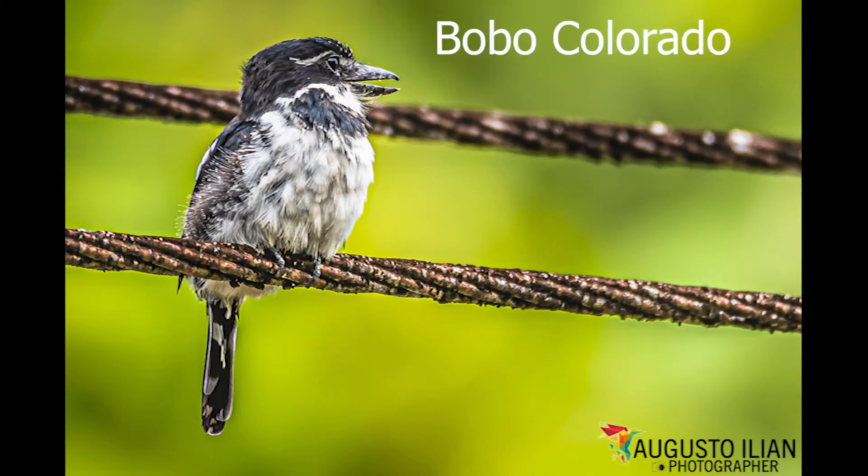Common in the Isla de Salamanca Natural Park. It is found in the tropical rainforests of lowland regions of Bolivia, Brazil, Colombia, Costa Rica, Ecuador, French Guiana, Guyana, Panama, Peru, Suriname and Venezuela.